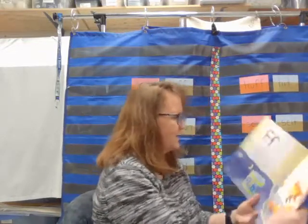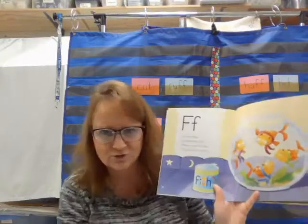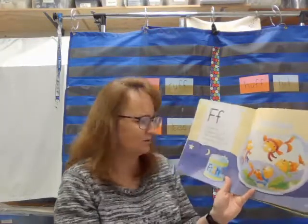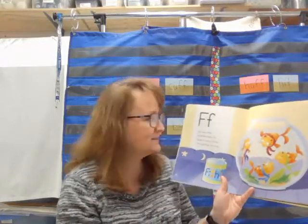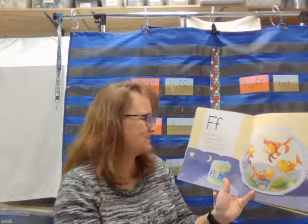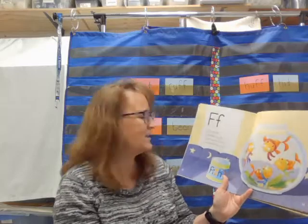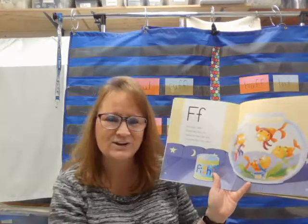I wanted to share the alphabet book F poem. Four funny fishes fanned their fancy fins, feasted on some fish food, and licked their furry shins. Those are supposed to be catfish, but I don't think that's what catfish really look like. Let me read it one more time — really listen hard for that fff sound. Four funny fishes fanned their fancy fins, feasted on some fish food, and licked their furry shins.